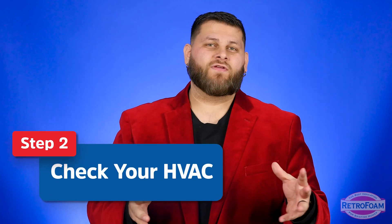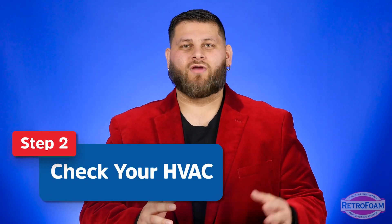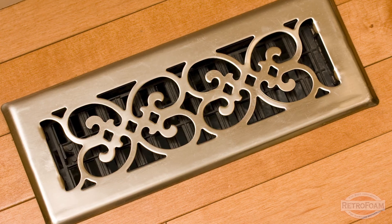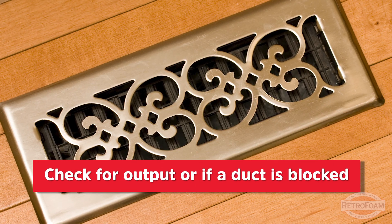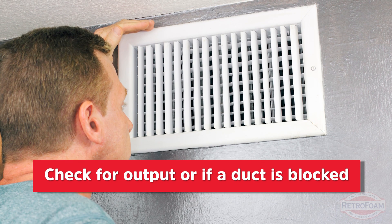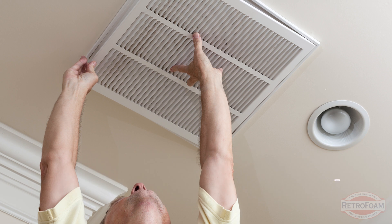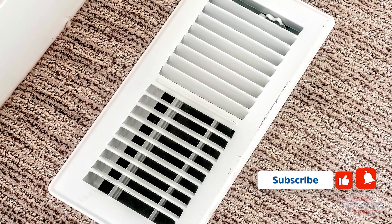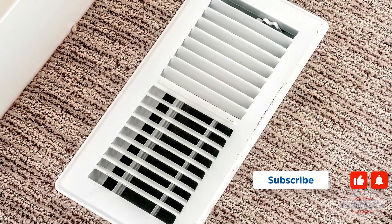The next thing I want you to think about is your HVAC. Specifically, think about whether there are heat registers in the room you're looking to fix. If there are no heat registers, this step is super easy. If there is a register, pay attention to how much heat is actually flowing out into the room. Maybe something is blocking the duct, or maybe a duct got disconnected and no heat is coming out, or the airflow is much lower for whatever reason. In which case, you now know what problem you need to work on first.